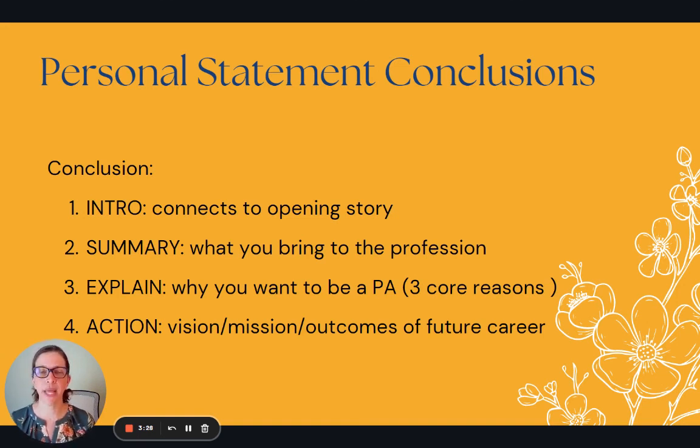You should also explain in your essay why you want to be a PA — we encourage three core reasons, which is a nice round number. Those reasons should ideally be matched to your own qualities and fit for the profession, but also the desire you have for your future career and your aspirations. That's kind of a vision or mission statement — what you want to accomplish, what kind of care you want to provide, to whom, and for what purpose, where the purpose is really the outcomes for your patients. Those are the four main components that should be in your conclusion and somewhere in your essay.